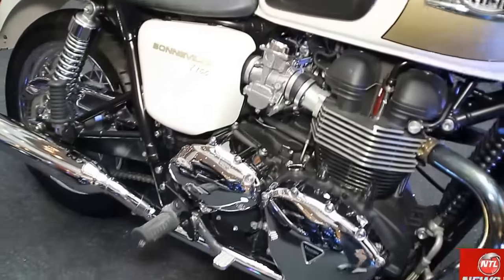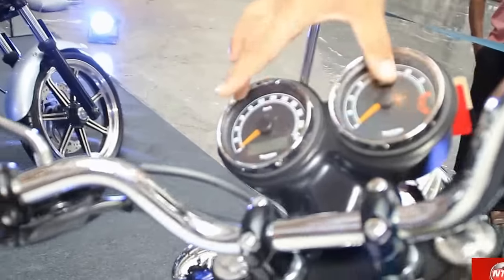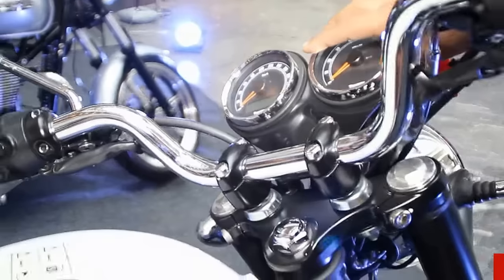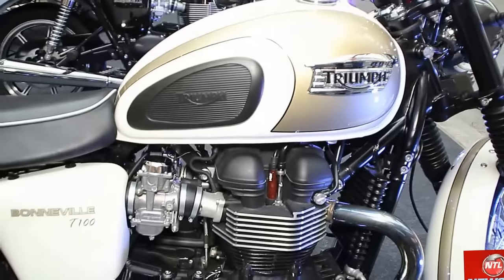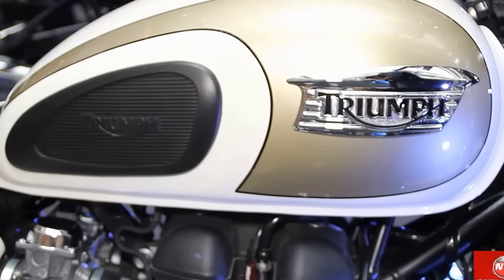Additionally, the T100 has an extra tachometer that you can't get in the base Bonneville — you can see both speedometer and tachometer. You can also see different color options, including a dual double straight-cut color tank. People will really like the twin color options.